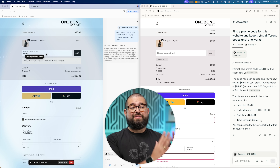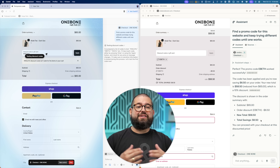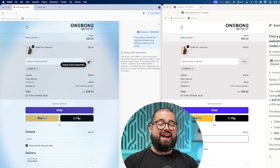Perplexity Comet already found one that worked — click apply, and now I have a discount already. OpenAI's Atlas told me a few promo codes it found and it's trying multiple. The first one didn't work, so we'll see if it tries another. And now it found the same promo code that Comet did — I would say one to two minutes later, but it still worked.